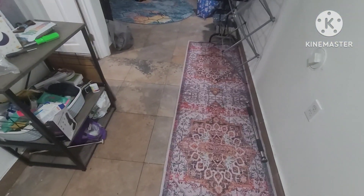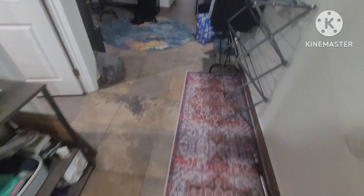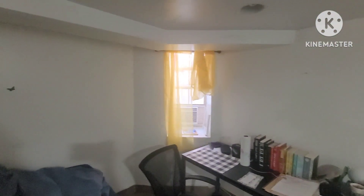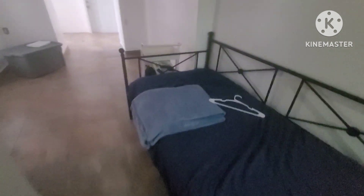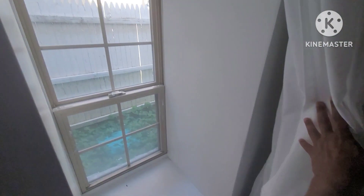As we continue further down the hallway — it's a wide hallway, about five to six feet wide — we have a full bathroom on the left with a tub, toilet, and sink. Continuing forward, we have our living room with recessed lights and a full-size window with natural light coming in, plus a common space with another full-size window.